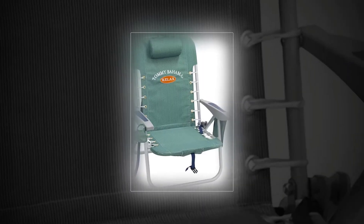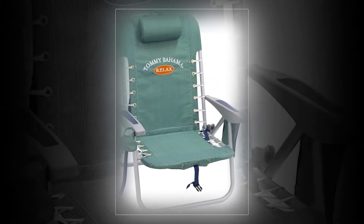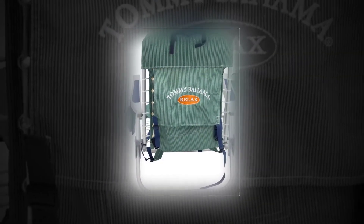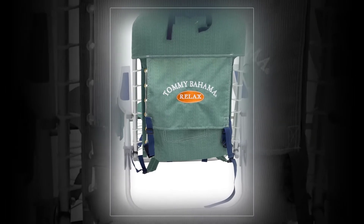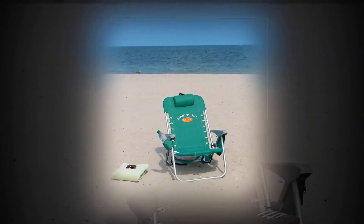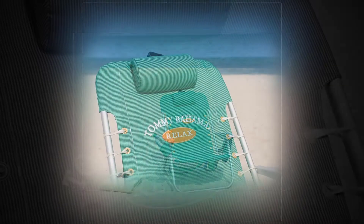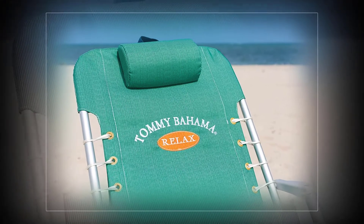The Caravan Sports Zero Gravity is a popular choice as it claims to simulate a weightless environment. It features an adjustable padded headrest that can also be used as a lumbar support, so you can move it to where it is most needed. Locks securely in any position, long-lasting fabric, and several colors to choose from.